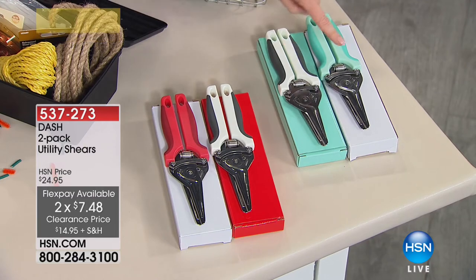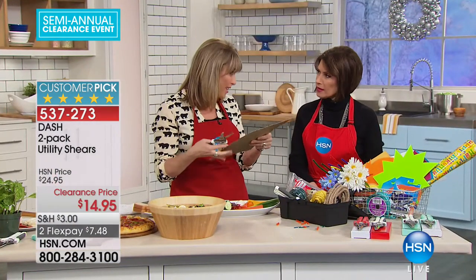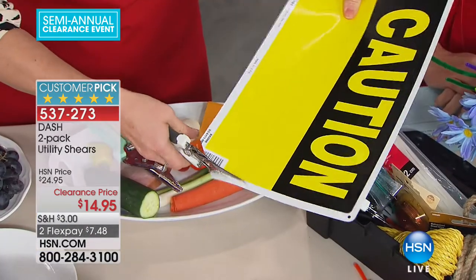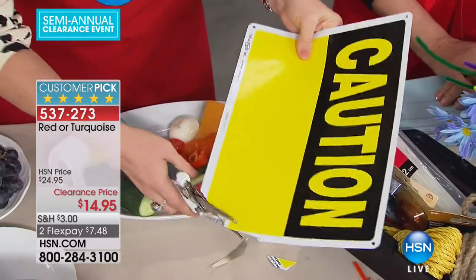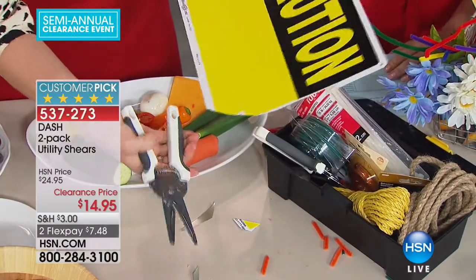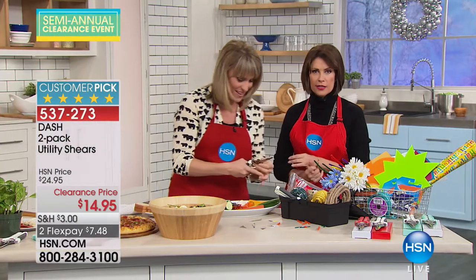You'll choose either red or turquoise — everybody gets one neutral and one in color. Two flex payments at $7.48 each. We were cutting tin, linoleum tiles, even thick cardstock with these. You can see it goes right through. When I started testing these things — from crafting to everything — it works perfectly. We're going to rename them utility shears, because they're totally more than just a kitchen shear.